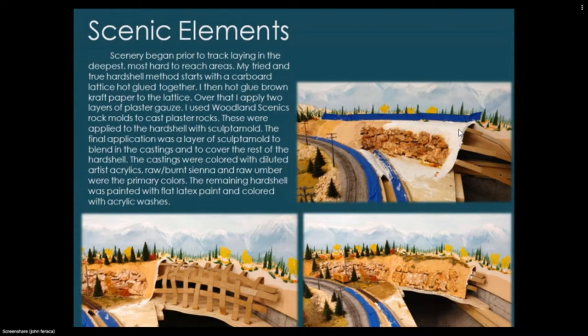The final application was a layer of Sculptamold to blend in the castings and cover the rest of the hard shell. The castings were colored with diluted artist acrylics — raw sienna, burnt sienna, and raw umber were the primary colors, used throughout my entire layout. To make a layout tie together, you should try to use the same base colors throughout unless you're modeling different regions. The remaining hard shell was painted with flat latex paint and colored with acrylic washes.